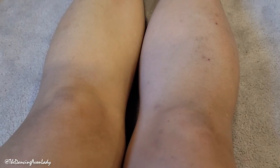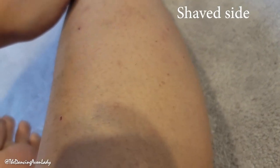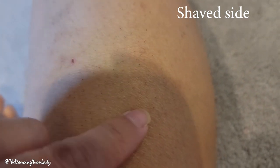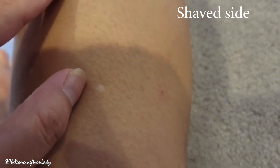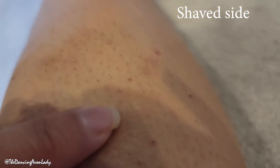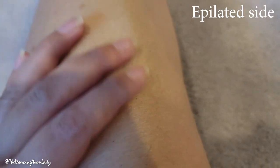So now let's check out my legs. Here are my legs. This is the side that I had shaved, the right side. And you'll see that the hair is definitely growing back. It's growing back at different rates though. And I think that's pretty normal, at least normal for me.